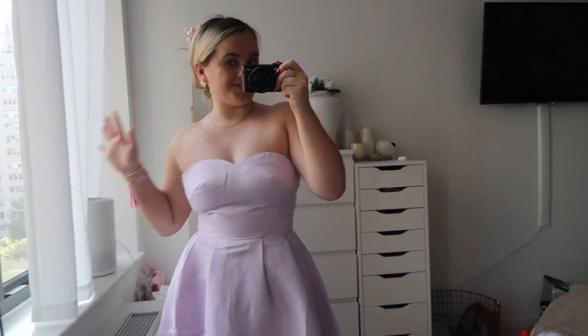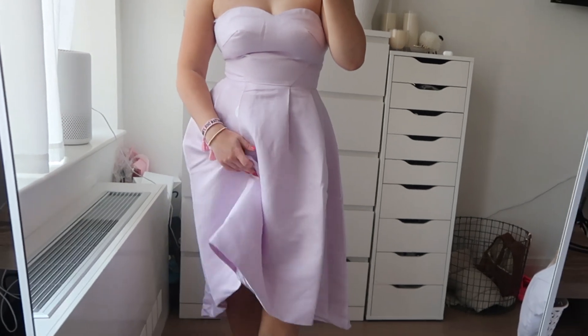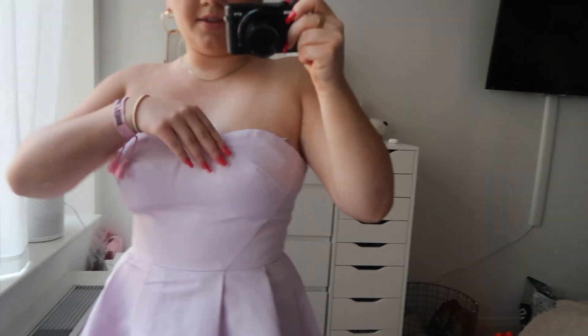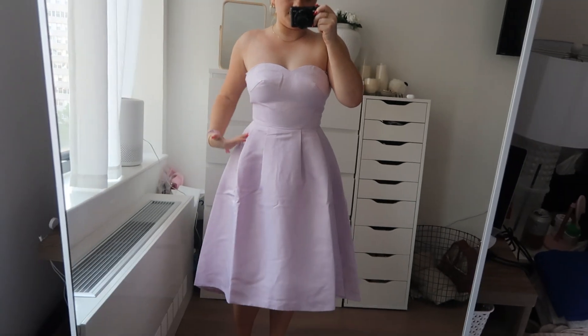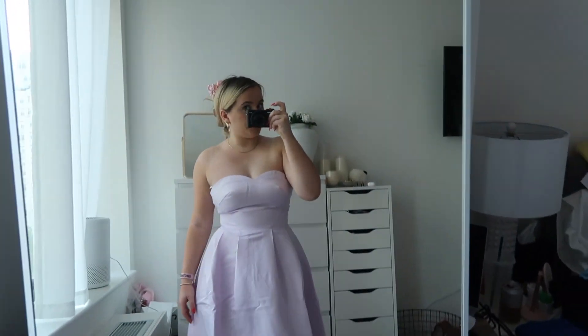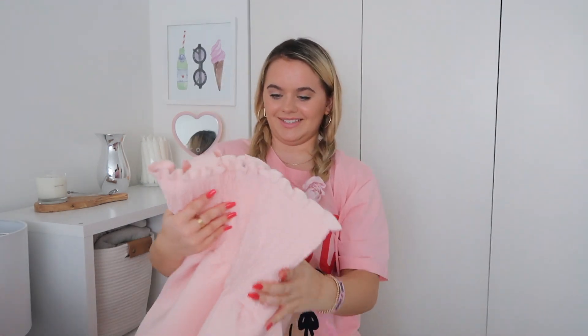I think this is my favorite so far — the Chi Chi London strapless dress. It's such a great length and the little high-low is so sweet. The bodice is so flattering. I love a strapless dress — I find it very flattering on myself. I paired this one with my little Manolo Blahniks. A nice nude shoe could go well, or a nice pop of color too. I have my hair up in a little clip because I'd definitely do an updo for this dress.